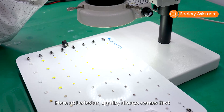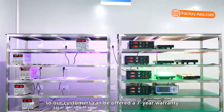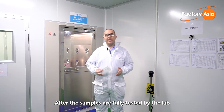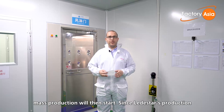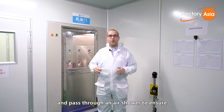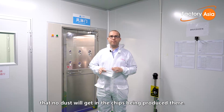Here at Lead Star, quality always comes first, so all customers are offered a seven-year warranty for the LED chips they purchase. After samples are fully tested by the lab and approved by customers, mass production begins. Since Lead Star's production lines maintain a dust-free environment, it's required to wear a gown and pass through an air shower to ensure no dust enters the chips being produced.